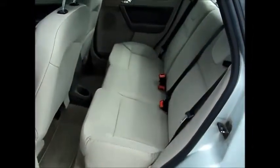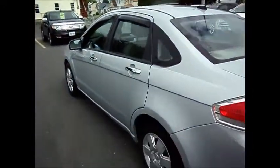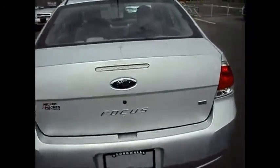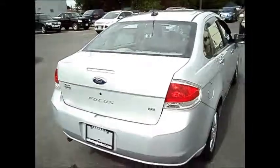Nice room in the back seat. We're also going to have an extra set of winter tires. Large trunk space. It's got the 60-40 split rear seats as well.